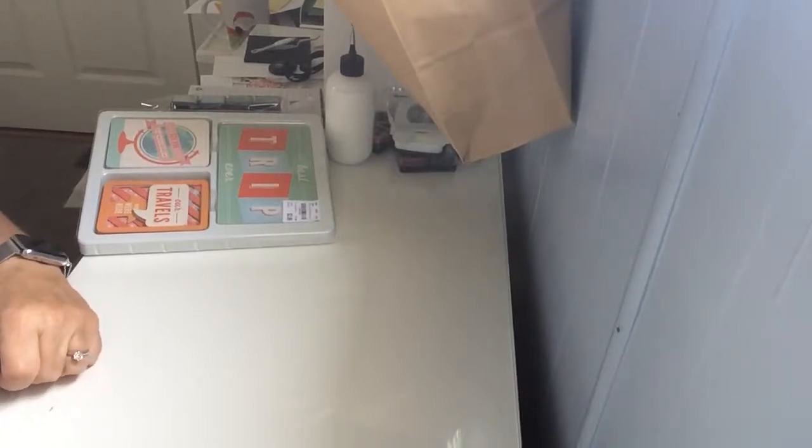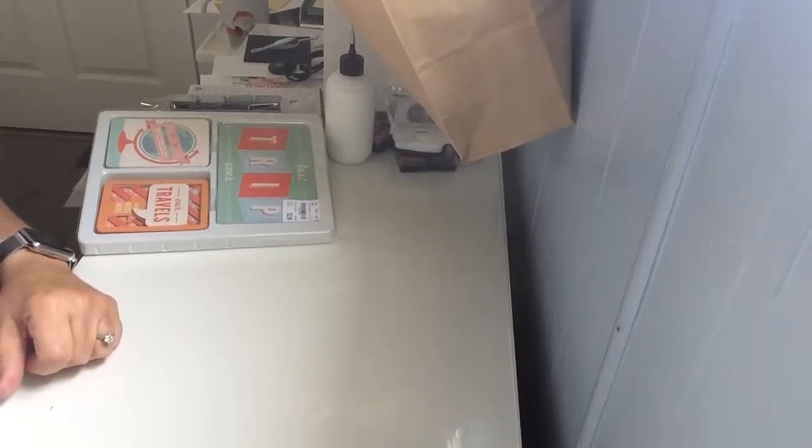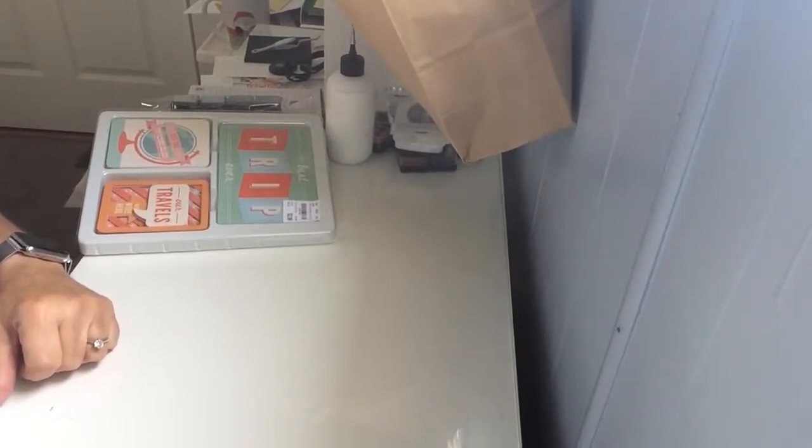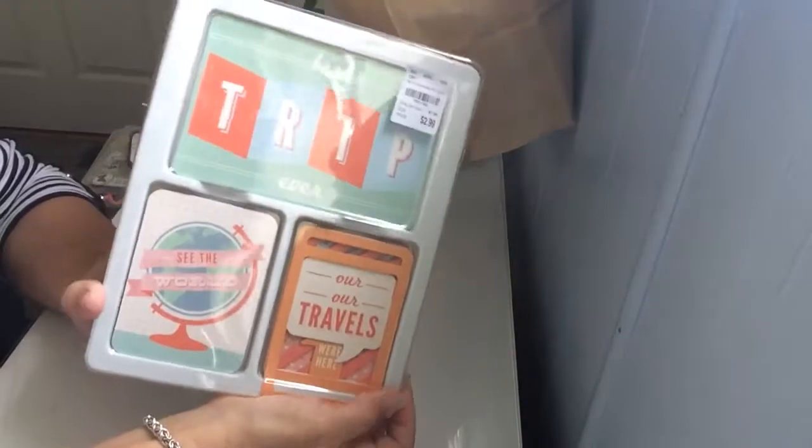Hello, this is Kathy from Oklahoma. Yesterday I went to Tuesday Morning and Michaels with a couple of friends and I thought I would show you what I got. The first is this journey journal.